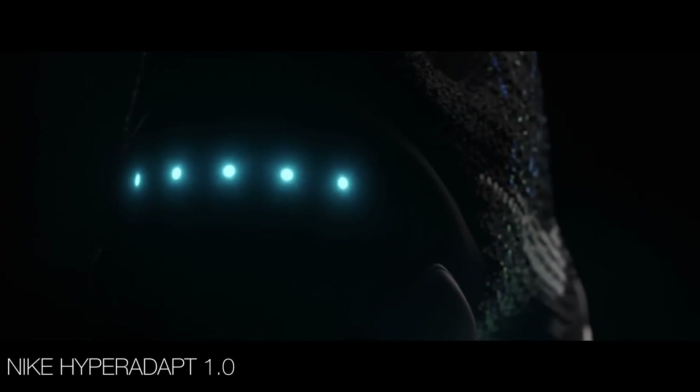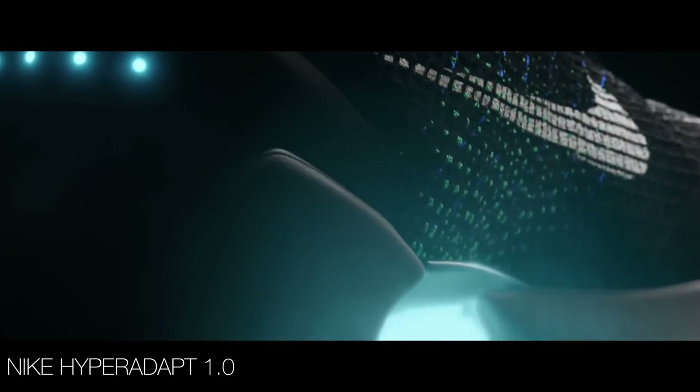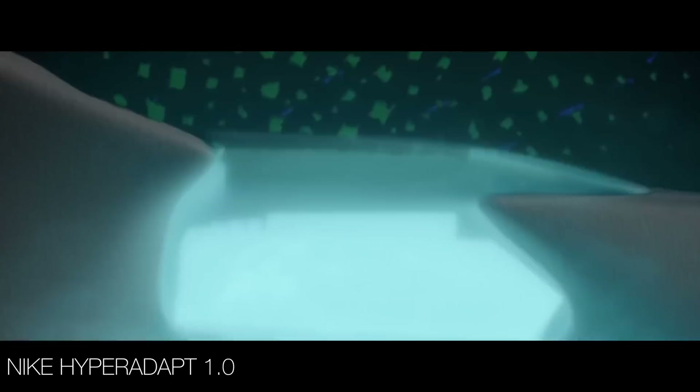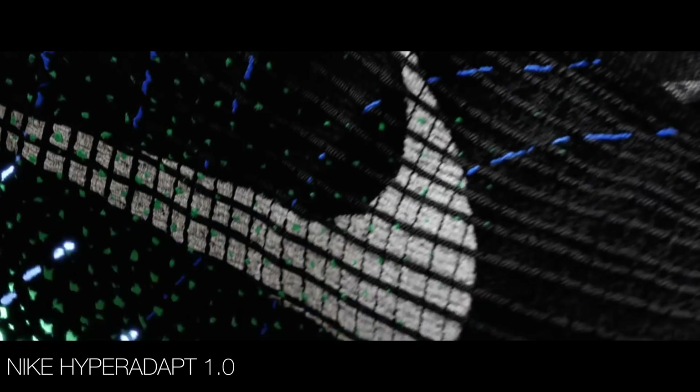I'll admit, I'm not really much of a shoe guy. I can't even understand how people get so excited about something that you wear on your feet. But this one is kind of a big deal. This is the Nike Hyperadapt, and you've probably never seen an advert so dramatic for a pair of trainers.